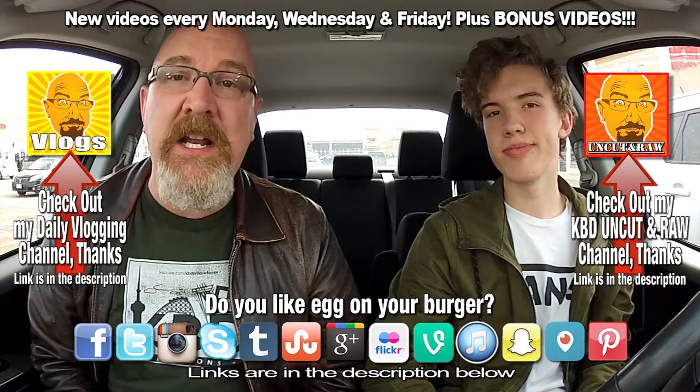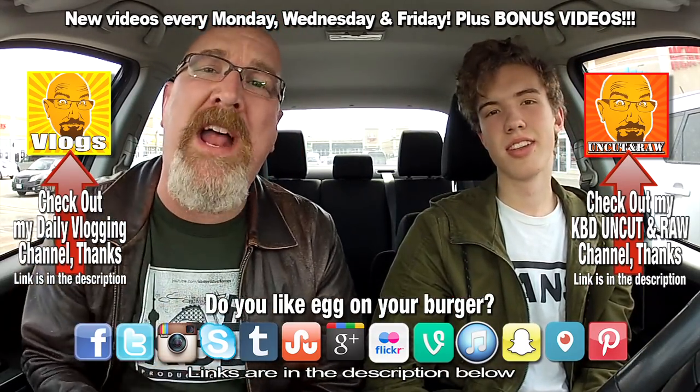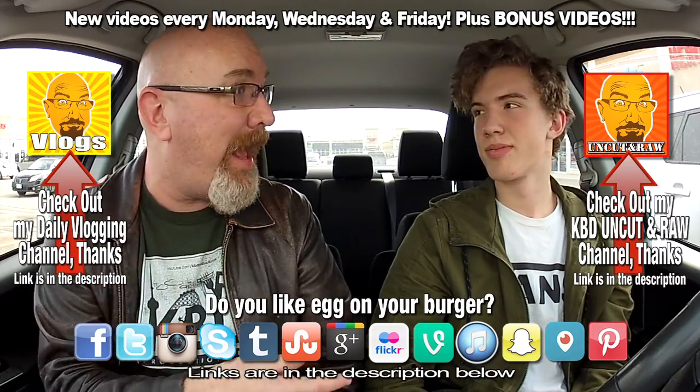Alright guys, if you like this video give it a thumbs up, and we'll see you next time on another Ken and Ben food review. Ken and Ben out.